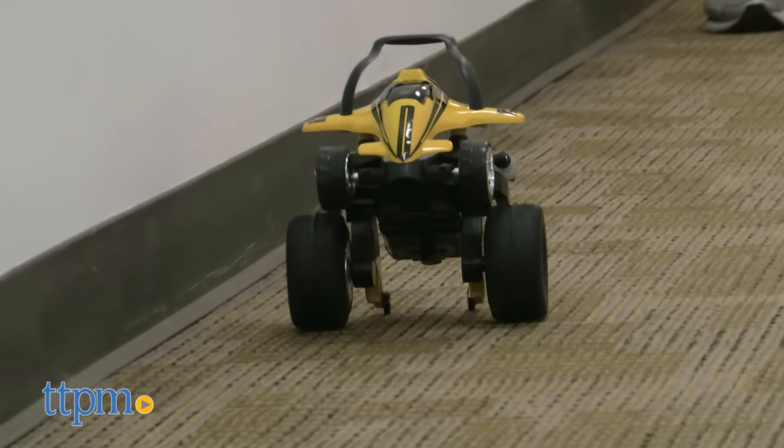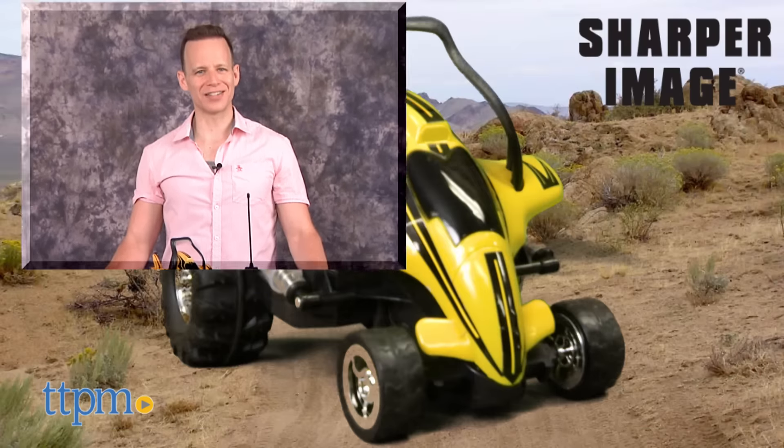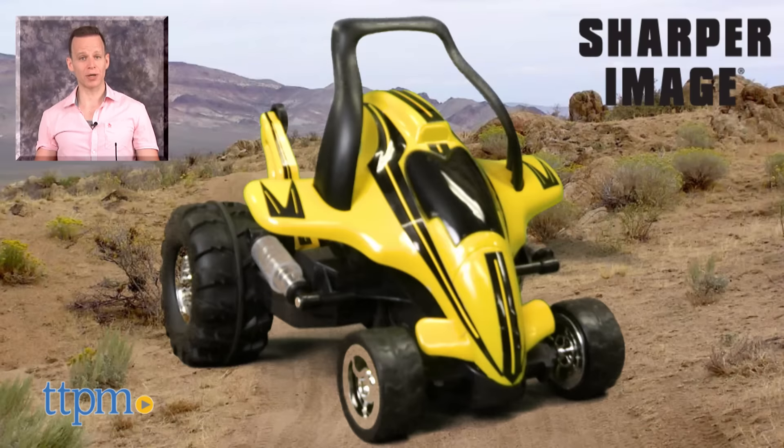The Street Savage requires six AA batteries and one 9-volt battery, none of which are included. For where to buy and current pricing, find us at TTPM.com or subscribe to our YouTube channels for more great reviews every day.